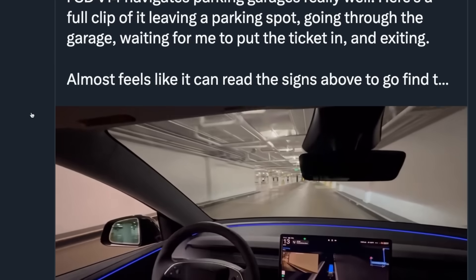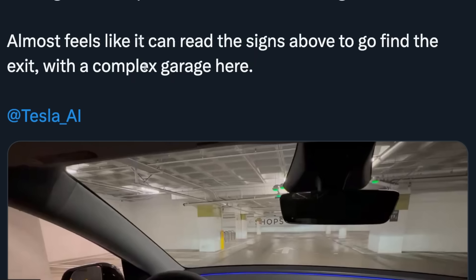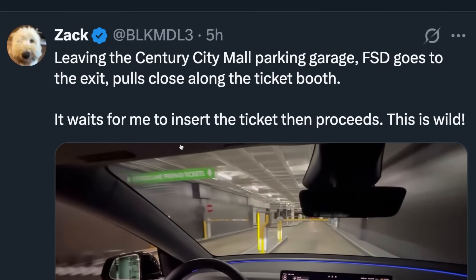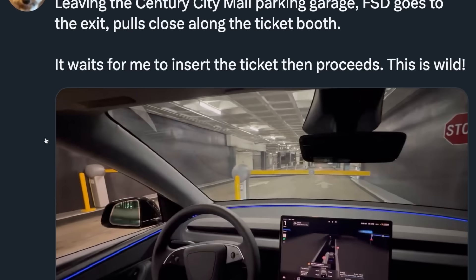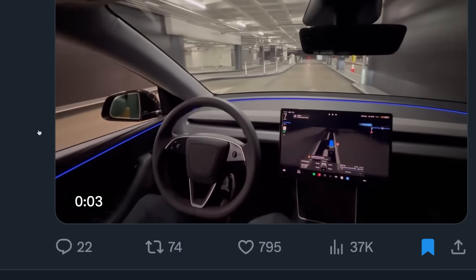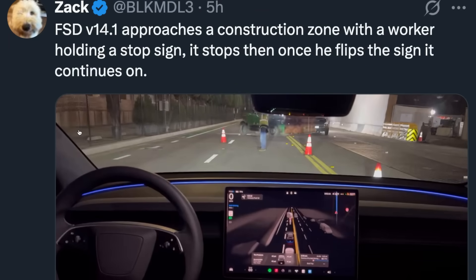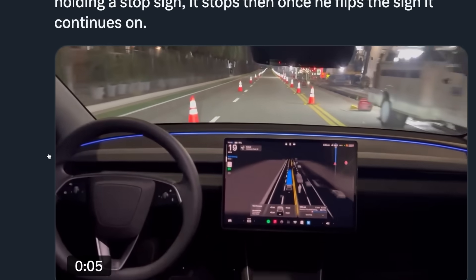Here's a full clip of it leaving a parking spot, going through the garage, waiting for him to put the ticket in, and exiting. It almost feels like it can read the signs above to find the exit in a complex garage. FSD goes to the exit, pulls close along the ticket booth, waits for Zack to insert the ticket, and then proceeds. And here Zack approached a construction zone with a worker holding a stop sign and a machine moving across the lane — as it clears away, the construction worker takes down the sign and FSD continues on.